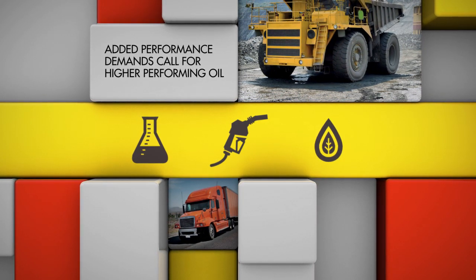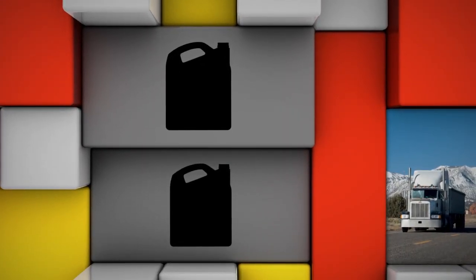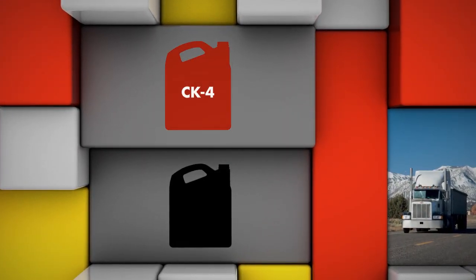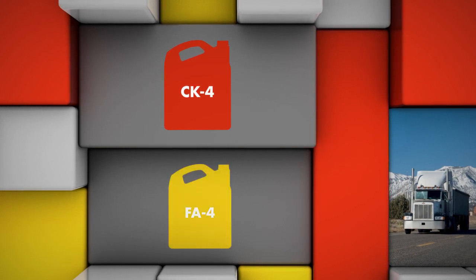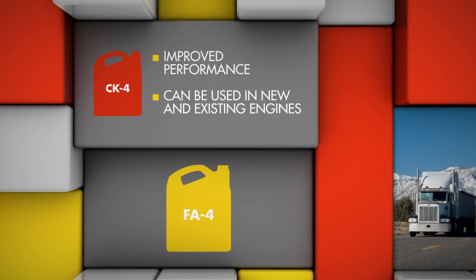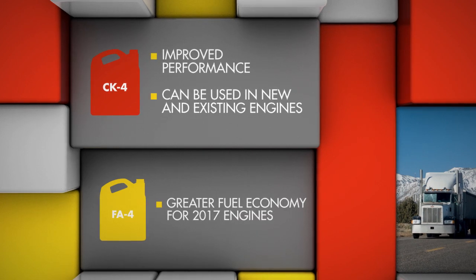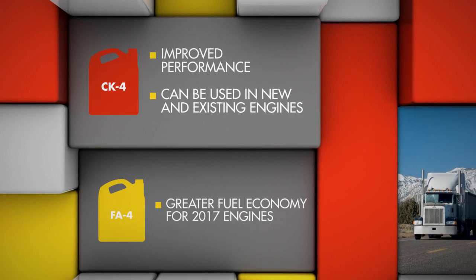In late 2016, heavy-duty vehicle owners will benefit from one of two new categories of engine oil, called CK4 and FA4. CK4 oils will provide improved performance versus today's oils and can be used in both new and existing engines, while FA4-approved oils will deliver greater fuel economy benefits for 2017 engines.